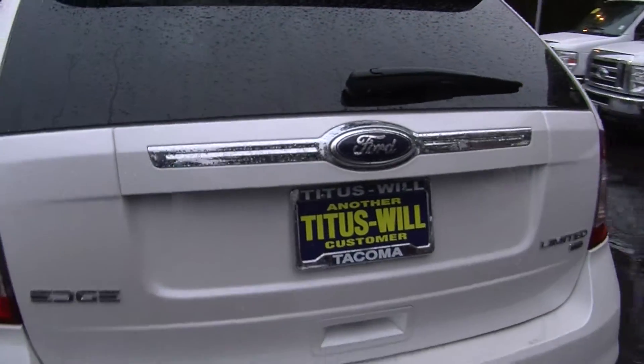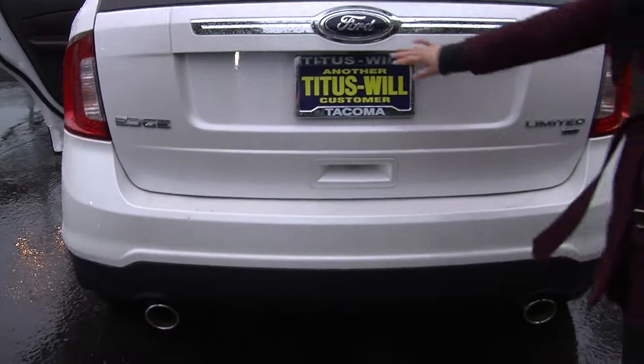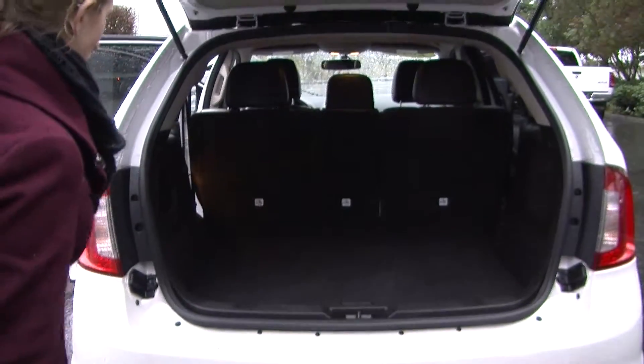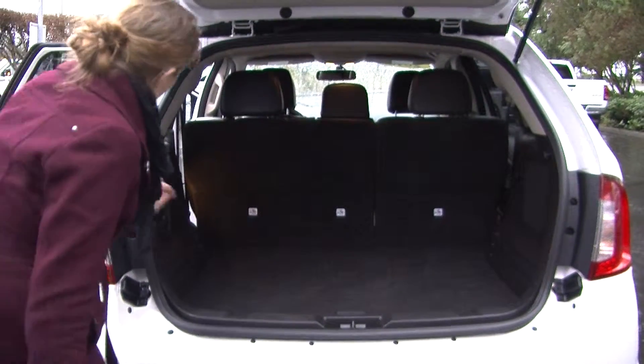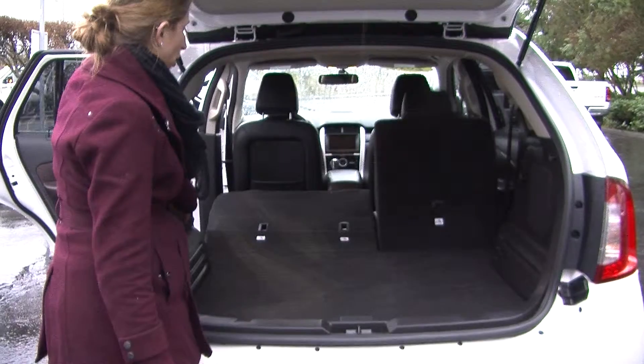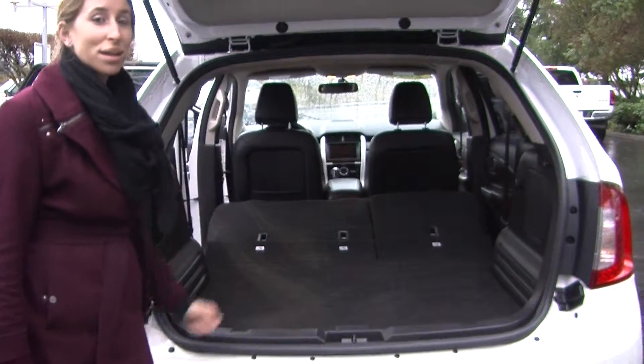It has dual exhaust, parking sensors, and a backup camera. Tons of cargo space here. You can fold these seats down with just this button — it gives it a flat cargo surface. It also has a subwoofer in the back.